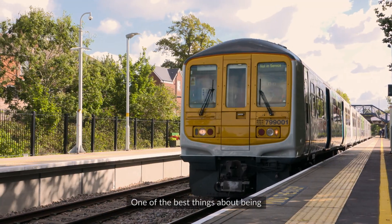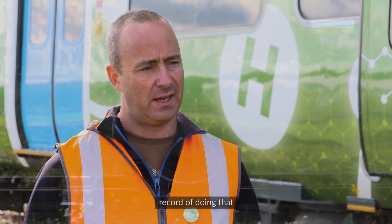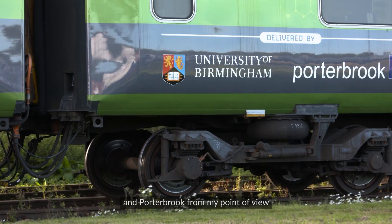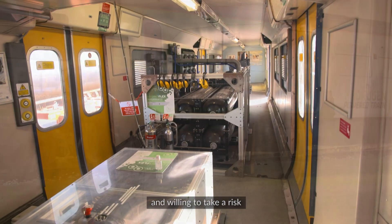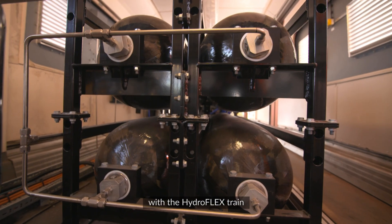One of the best things about being at the University of Birmingham is we do really good practical and industrially focused research. We developed this partnership with Porterbrooke just over two years ago, and Porterbrooke have been a really innovative company, willing to take a risk on the technology and work in partnership with us to get to where we are today with the Hydroflex train.